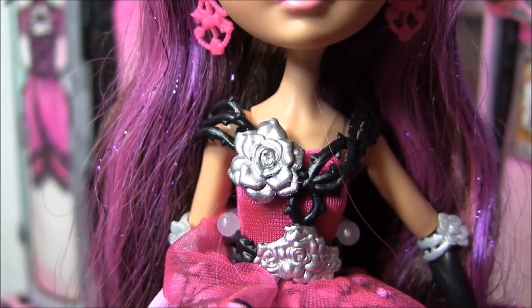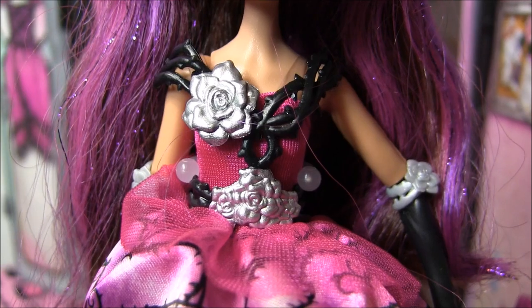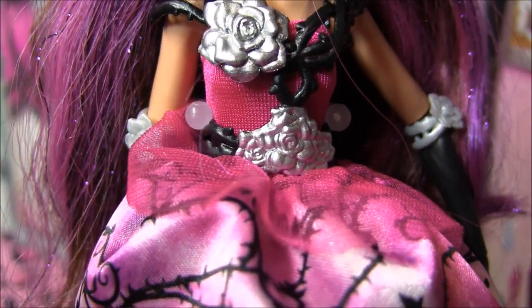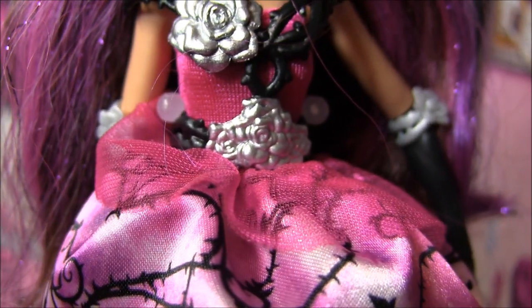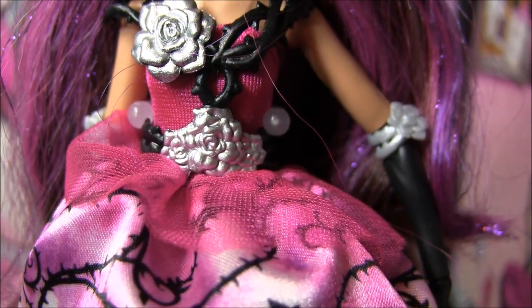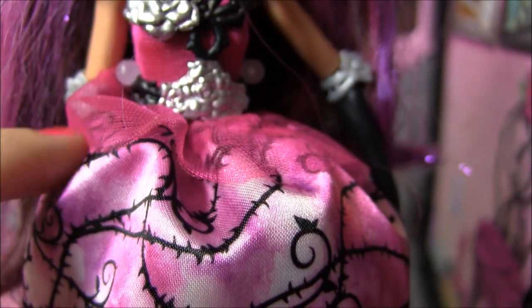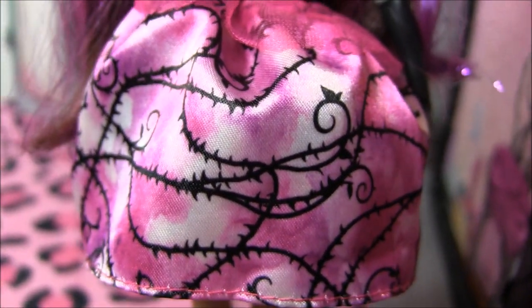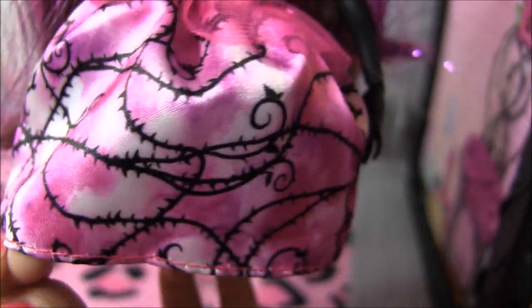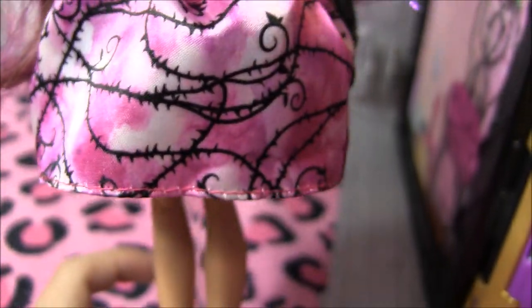Her outfit is so, so pretty. It's got vines at the top with a silver flower and a belt that kind of attaches to that with vines and flowers as well. And the top underneath is just a basic pink. At the top of her skirt is this little crinoline pink layer. And we have a beautiful vine design, strong material skirt. It's so cute. It's short, but it still looks so nice.